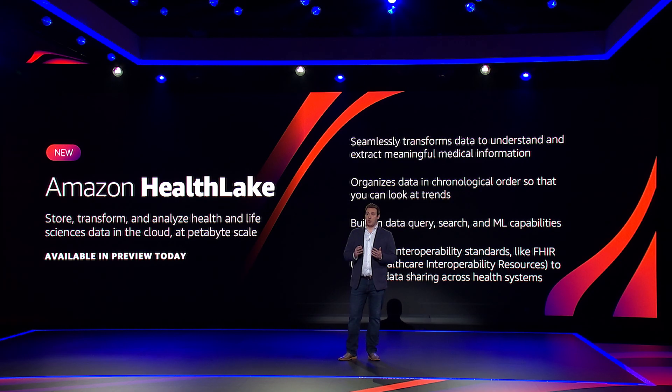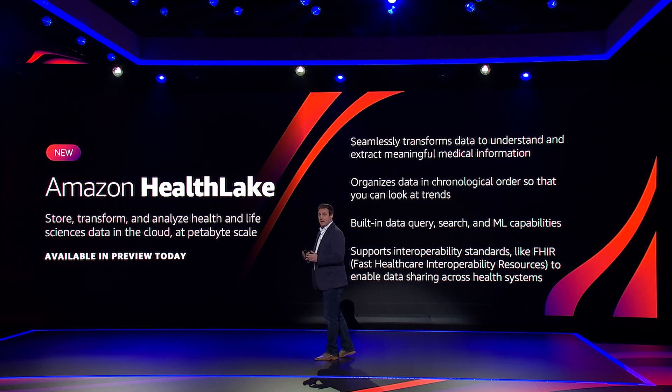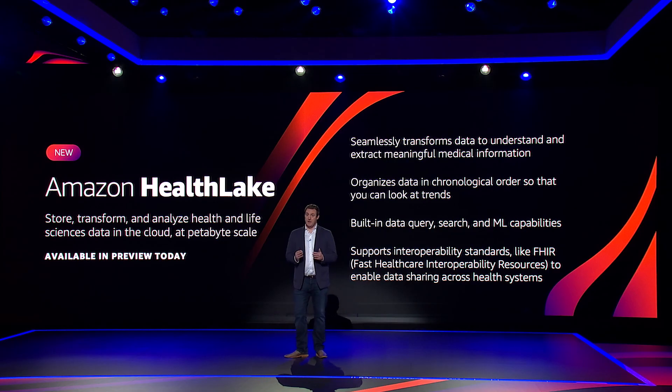Healthcare organizations can query and search data and build machine learning models with Amazon SageMaker to find patterns, identify anomalies, and forecast trends. HealthLake also supports interoperability standards like FHIR, the Fast Healthcare Interoperability Resource, a standard format to enable data sharing across health systems in a consistent, compatible format.